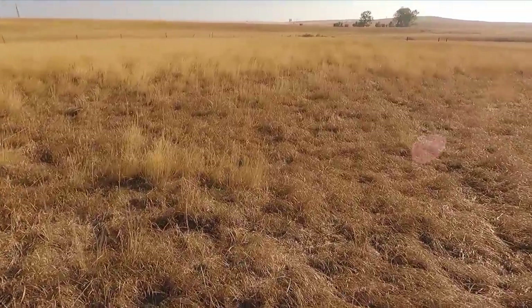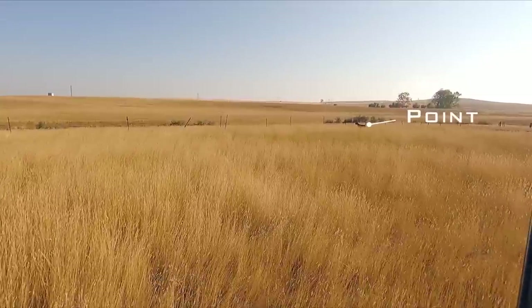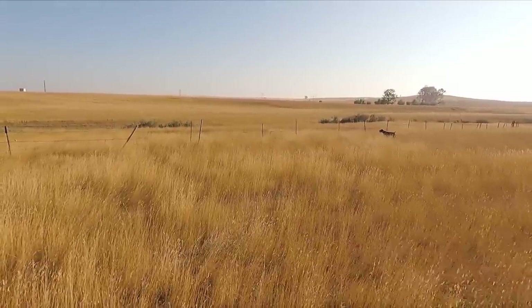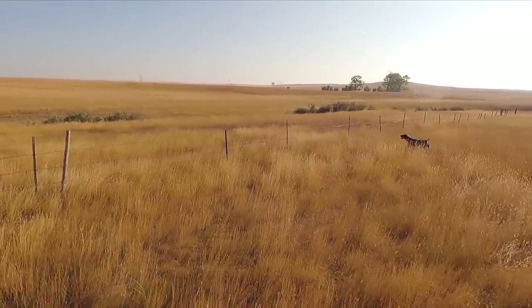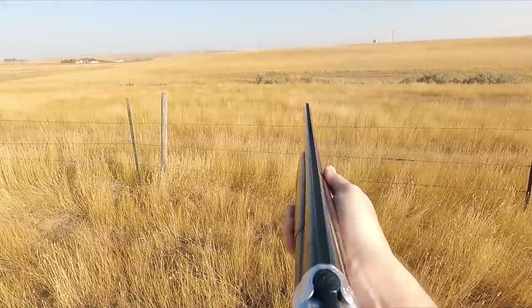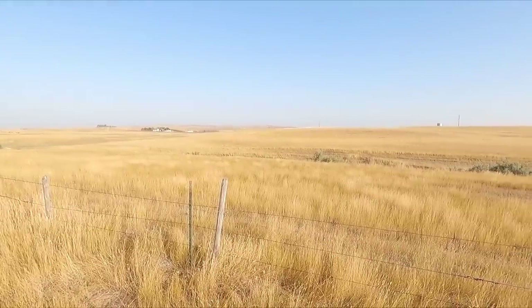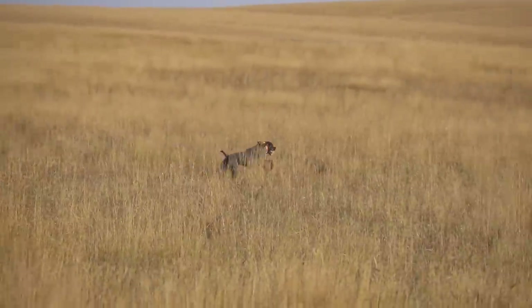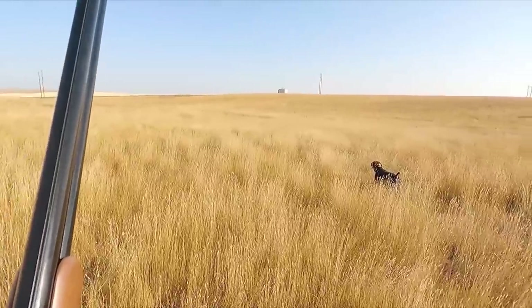We've got a point here. We've got to get across this fence to get a shot. A lot of the birds on this trip are a little bit jumpy — some held well, but others didn't. After that missed chance, we just keep working this field, pushing it. Sawyer goes on point, relocates, goes on point, relocates. We've got some birds kind of moving through the area. We haven't seen any come up yet and we're just trying to pin one down.